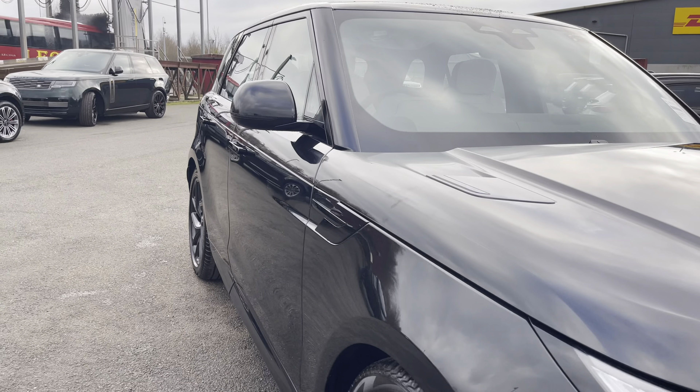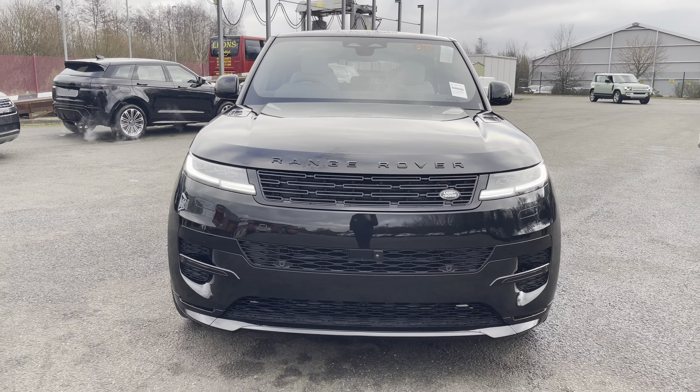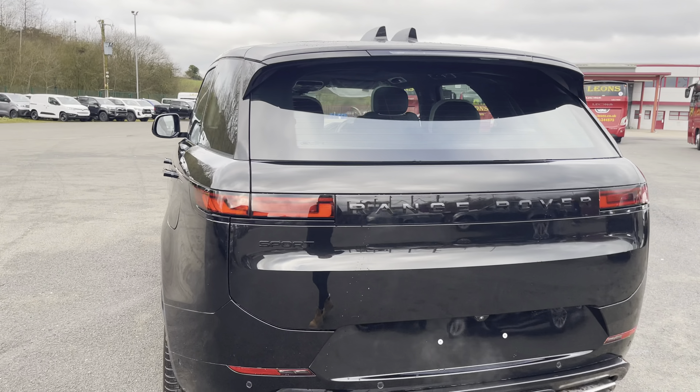Today's 360 exterior interior tour is on this Range Rover Sport 3.0L P460E 38.2KWH Dynamic SE, which is a petrol plug-in hybrid finished in Santorini black.